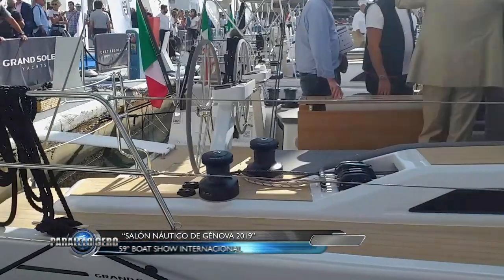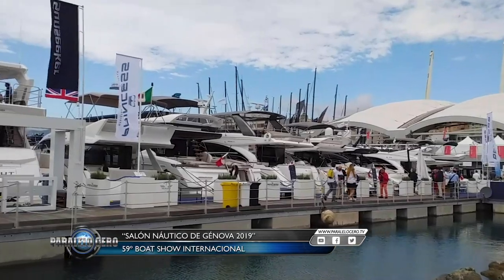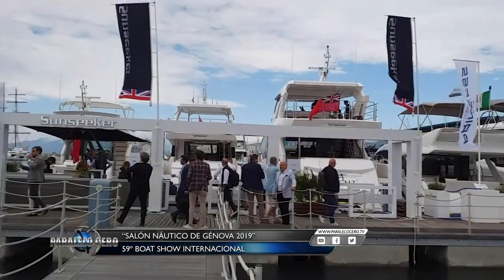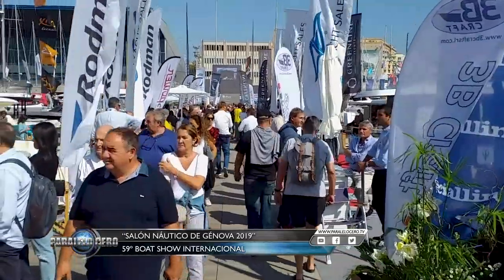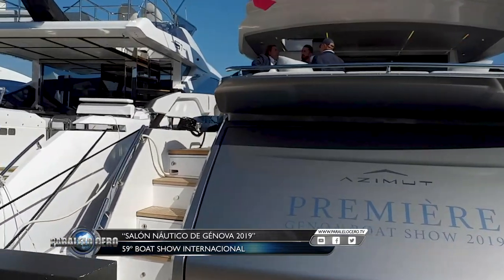Este fue solo un resumen de todas las novedades y lanzamientos que pudimos observar en Génova 2019. Algunos datos salientes de esta edición fueron los más de mil barcos en exposición, los casi 190.000 visitantes que pasaron por la muestra y las grandes perspectivas de crecimiento de la industria náutica.